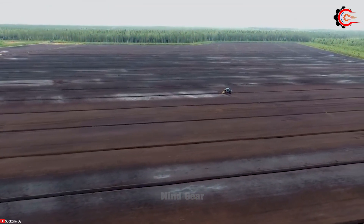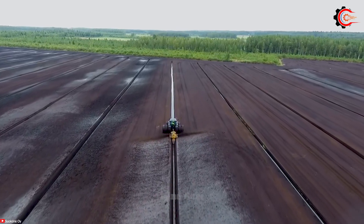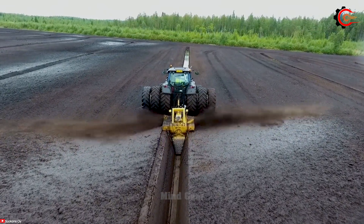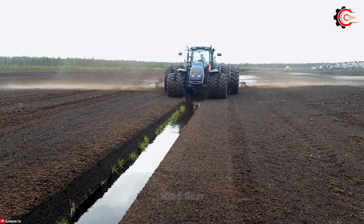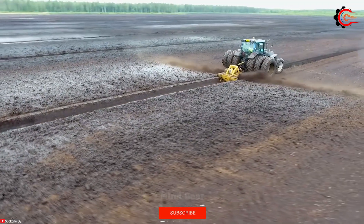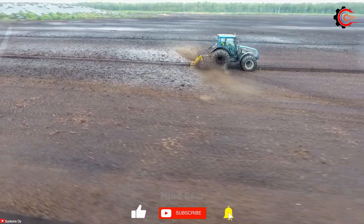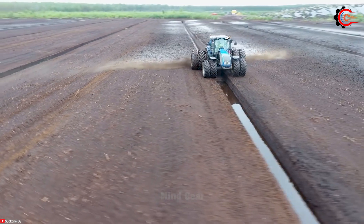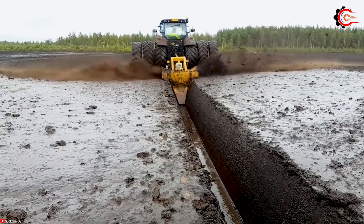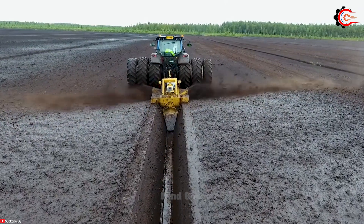The Mary Pete OJK 1.3 screw-type ditcher can dig ditches up to 1.3 metres deep and 1 metre wide, working at a speed of up to 10 metres per hour, with 50 horsepower and weighing 2,000 kilograms. With its unique screw mechanism, it effectively removes mud and debris, creating a clear path for water flow and drainage. With powerful performance and durable construction, the Mary Pete OJK 1.3 can handle challenging swamp conditions. Its screw design ensures efficient and precise material removal, while minimizing impact on surrounding vegetation and the overall ecosystem.